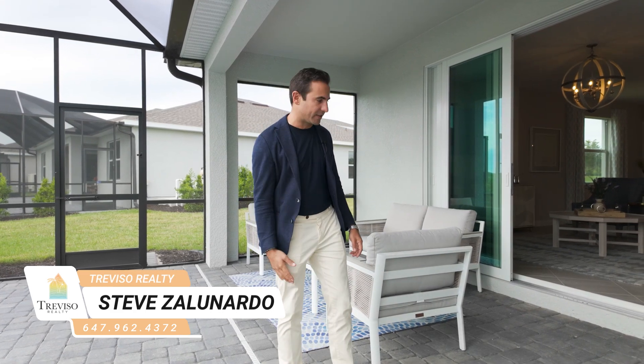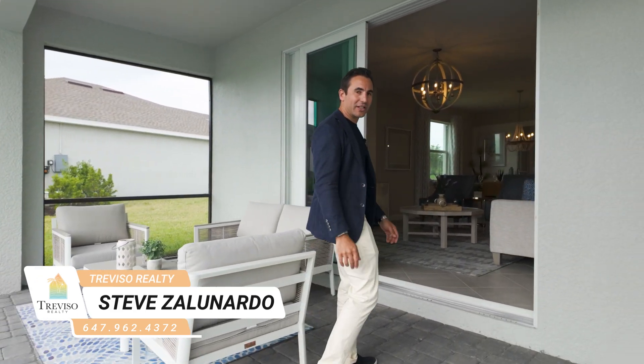We're going to go to the next model. There are some villas down the street. There's one model next door — that's a Somerville, a larger model. Then we're going to hit the villas down the street, so we'll get you the next one.